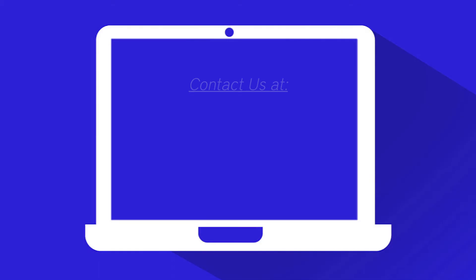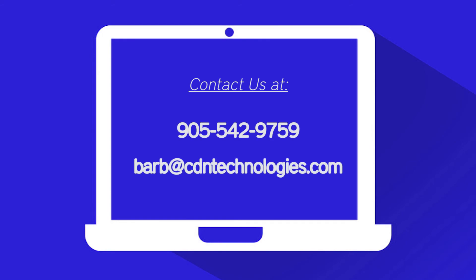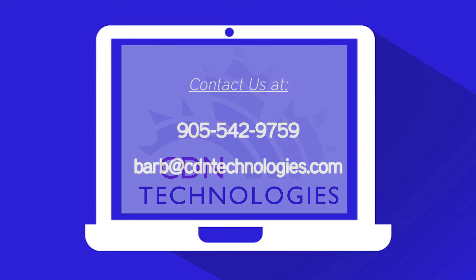If you would like help with this, contact us at barb@cdntechnologies.com or call us at 905-542-9759.